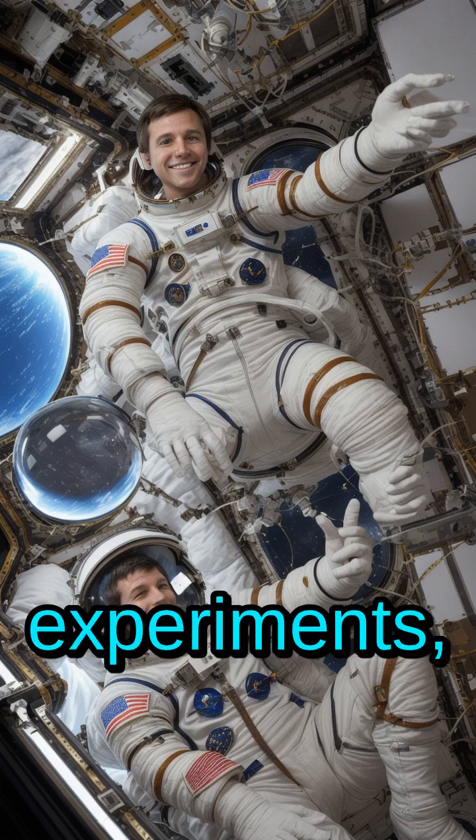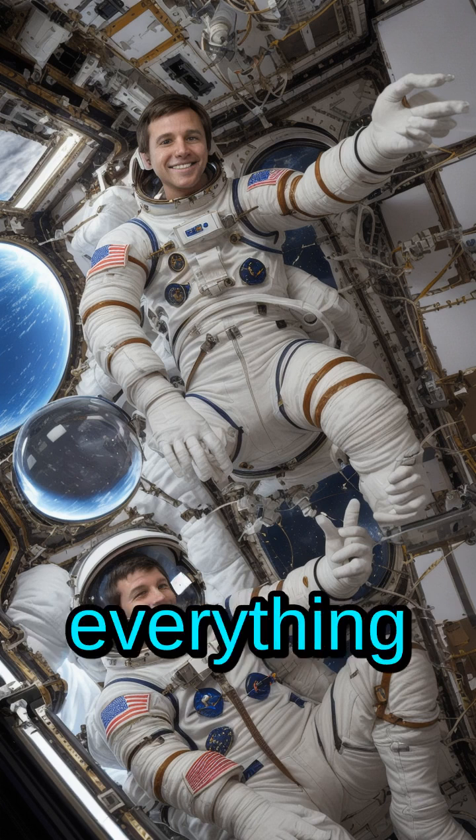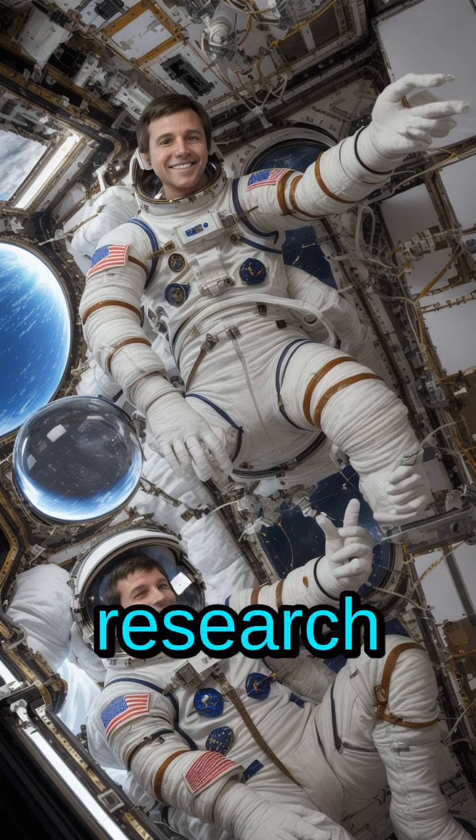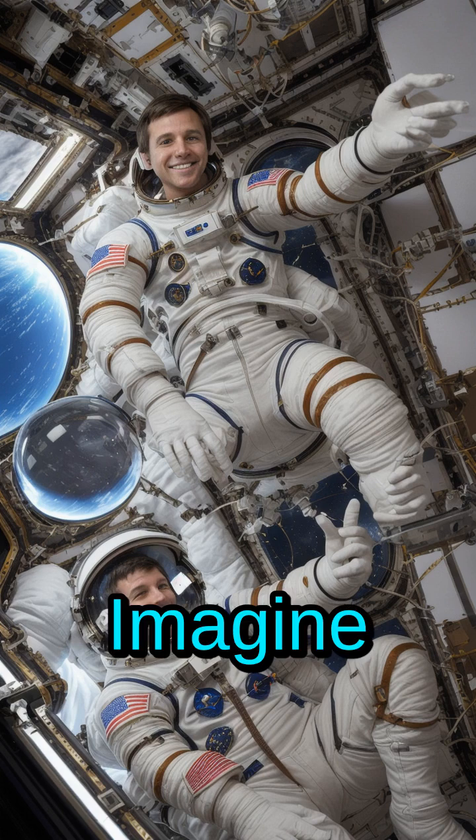Astronauts onboard conduct experiments, testing the effects of microgravity on everything from plant growth to human biology. It's like a floating research campus. Imagine the discoveries.